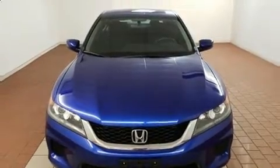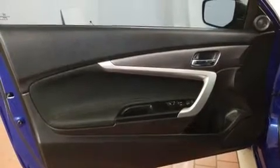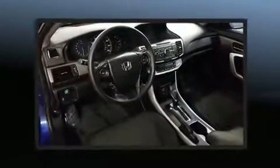Honda infused the interior with top-shelf amenities such as delay off headlights, a trip computer, remote keyless entry, and one-touch window functionality. Premium sound drives six speakers, providing you and your passengers a sensational audio experience.